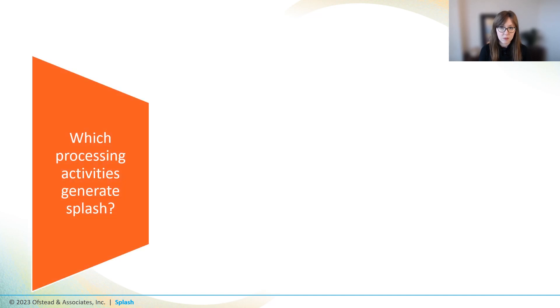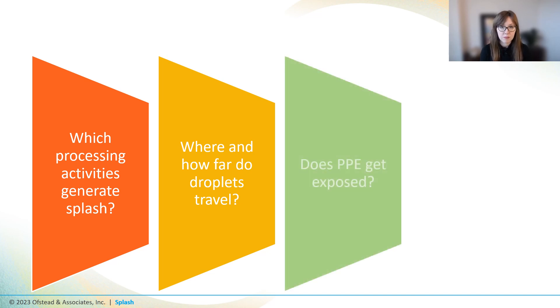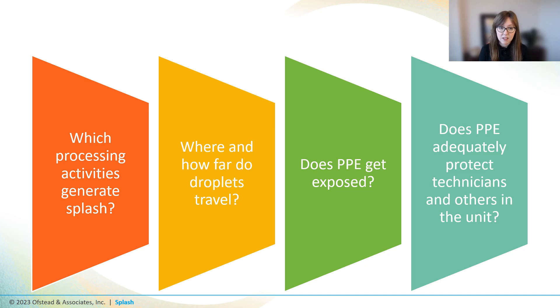We wanted to expand upon our glow germ experiment with some real-world research. So we partnered with two brilliant frontline sterile processing supervisors — Marie Brewer from Iowa and Frank Daniels in Virginia. Together we sought to answer these questions: which activities generate splash, where and how far droplets in a decontam unit go when dirty medical instruments are being manually cleaned, whether PPE worn by techs gets wet, and finally, does the PPE work — does it actually protect people in the unit from getting exposed?